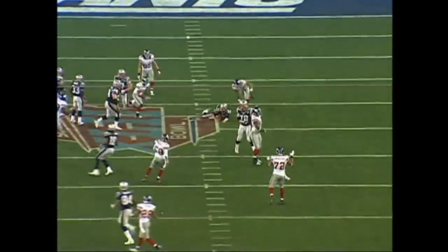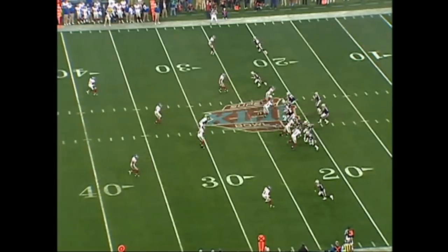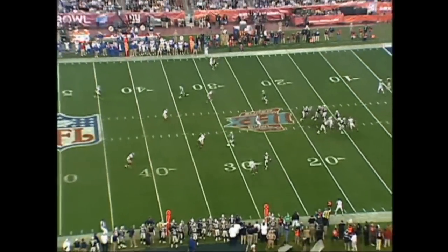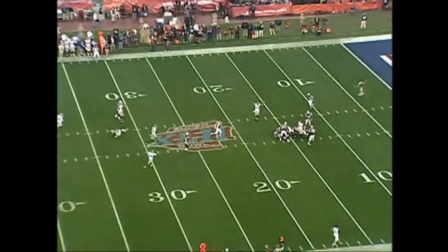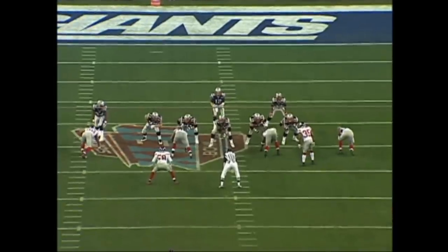The very next play, they get their NASCAR package — Strahan and Tuck and Kiwanuka and Osi. They all get there. In just a four-man rush, Justin Tuck takes Brady down. The NASCAR package: no blitzes, great rushers — somebody wins.